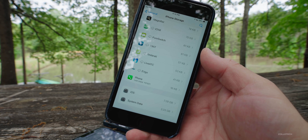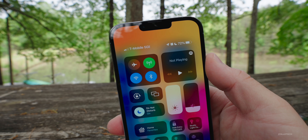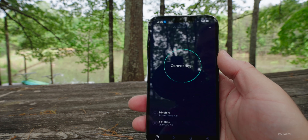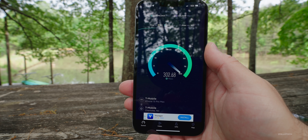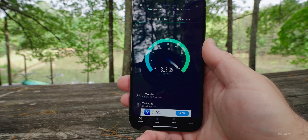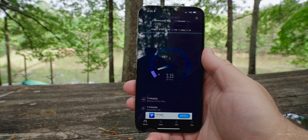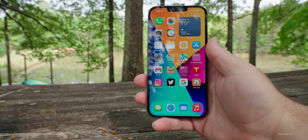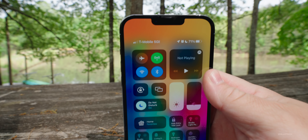I haven't heard a negative report from anyone at this point. Cellular connectivity has actually been really good with this update — there was a modem update in this version. I'm on 5G UC with two bars and I'm kind of in the middle of nowhere. Running a speed test, I got almost 300 megabits per second down and about 5.73 megabits per second upload, which is pretty good considering the location. I haven't had any issues switching between 5G UC and LTE like I did before.